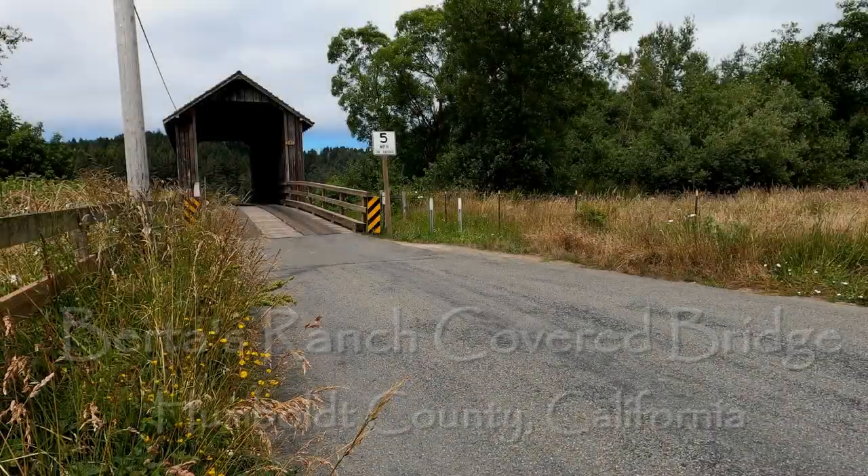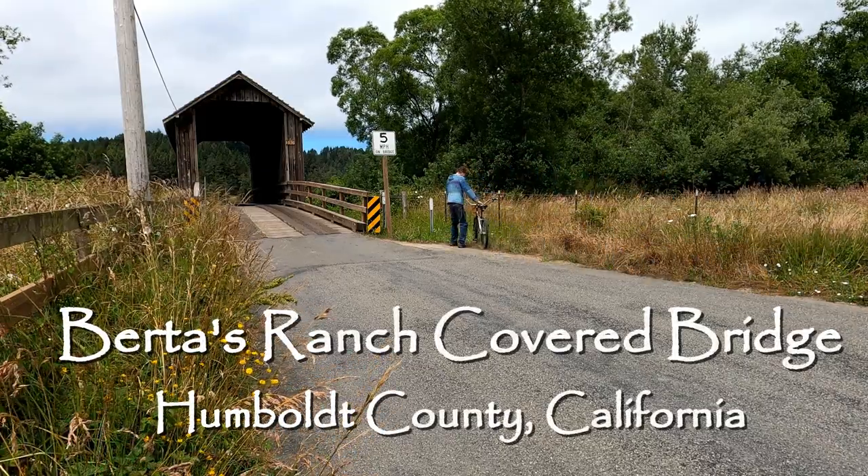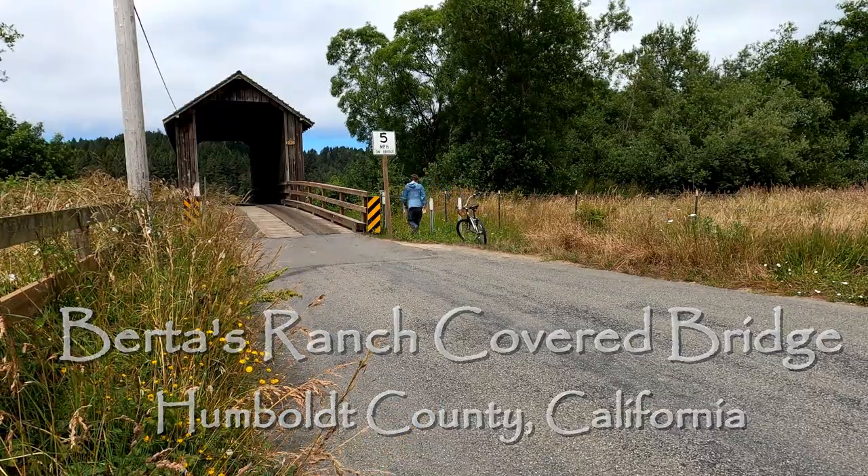Straight ahead is the last bridge on our tour: the Burtas Ranch covered bridge. I saved the Burtas Ranch Road covered bridge for last because it has the unique distinction of being the westernmost covered bridge in the entire nation, right here in Humboldt County. So ends another adventure in Humboldt Outdoors.